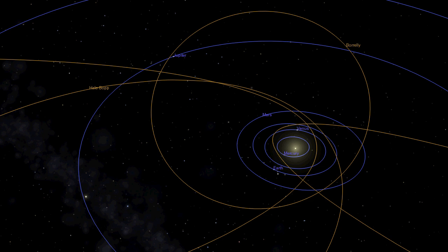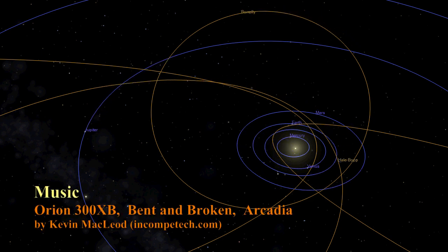In part 4 of this series we'll take a look at how much geocentrism can contribute to the space age. This should be fun. See you then.